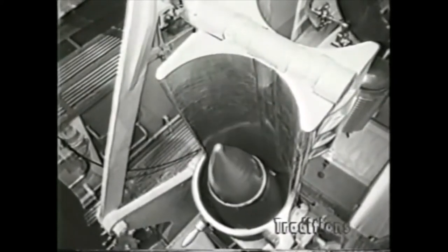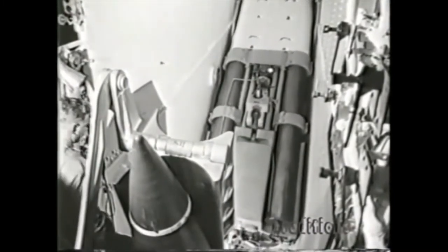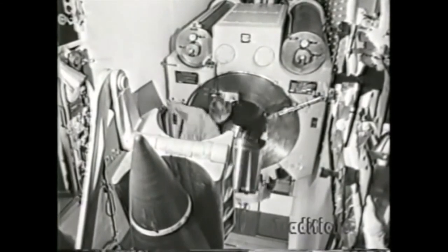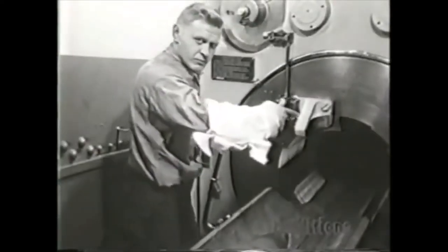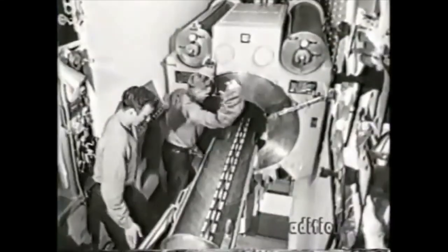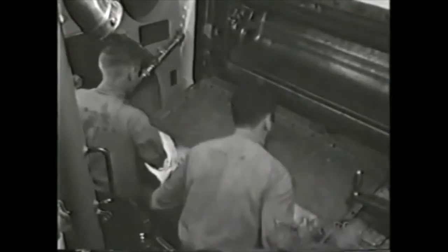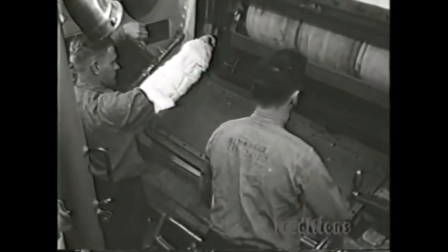As soon as the projectile arrives at the top of the hoist, it stops in the cradle. These big 16-inch guns must be brought to 5 degrees elevation for loading. When the gun is in loading position, the gun captain opens the breech. Then the cradle and spanning tray can be tipped by a hydraulic cylinder to align with the bore of the gun. When the spanning tray is in position, the rammer operator rams the projectile into the gun. The rammer is retracted and the gun is ready for the powder bags. Now the powder trunk door is opened and three powder bags are rolled into the tray. Then the powder car moves down and three more bags are rolled into the tray.